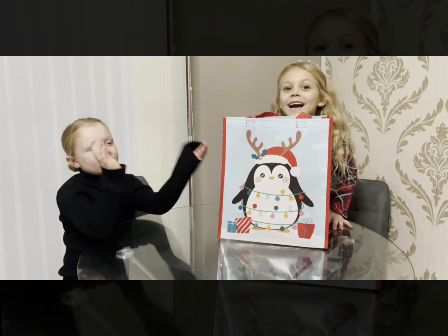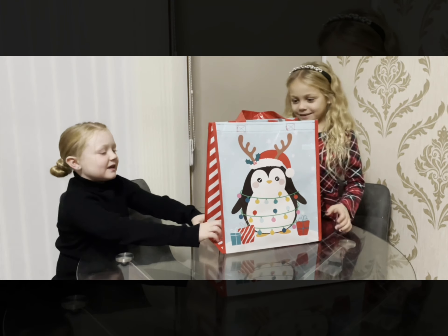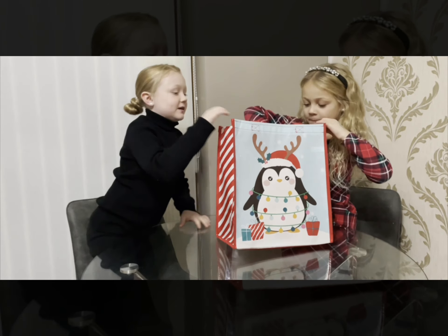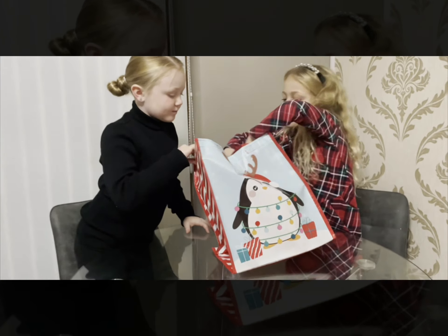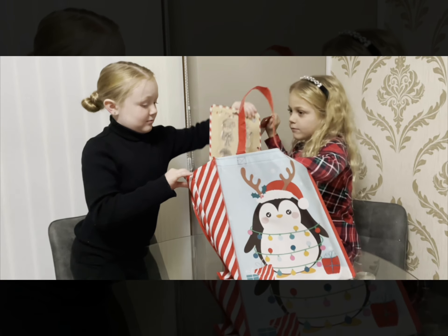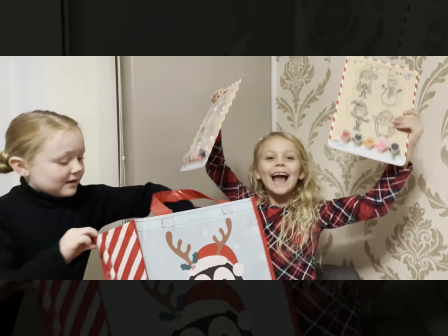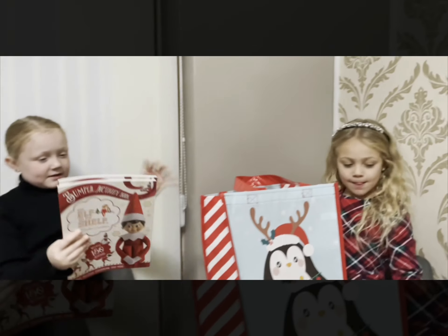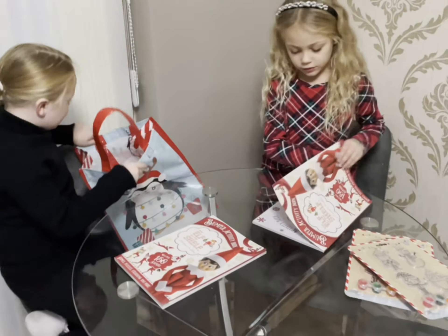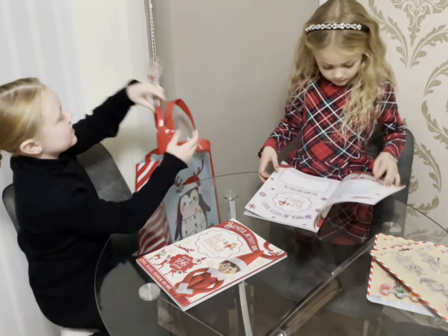Hi guys! Today we're getting a little bit of the Christmas mood, and we bought a few Christmas things. First we bought a painting! Next we bought sticker activities, so they've got stickers, colouring, and as well we bought a Christmas event.